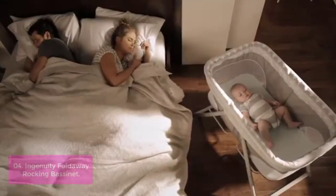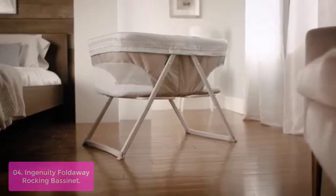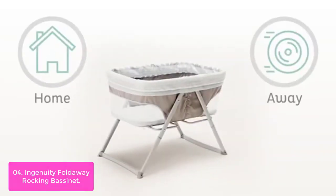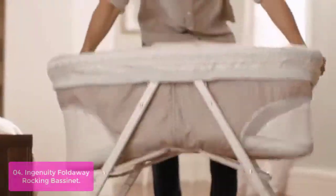List number four: Ingenuity Foldaway Rocking Bassinet. The Foldaway Rocking Bassinet from Ingenuity is a highly portable, lightweight sleeper that features breathable mesh panels at either end and a unique folding mechanism that makes it easy to set up in seconds.